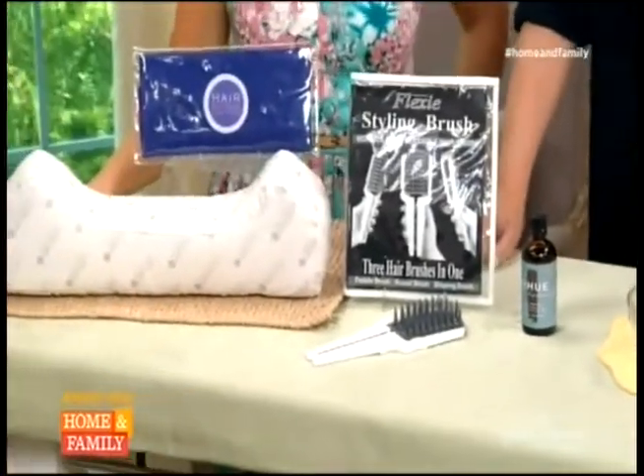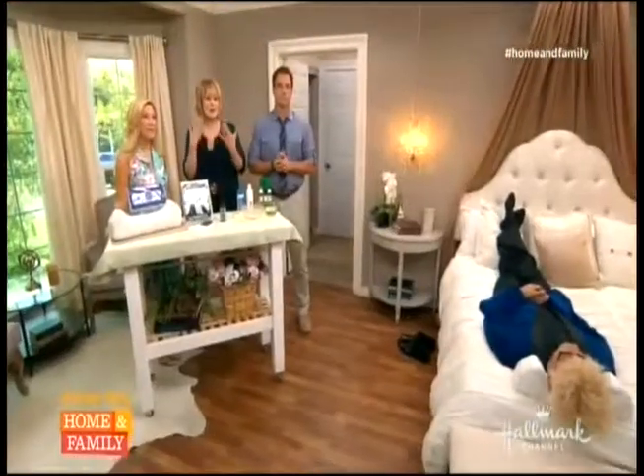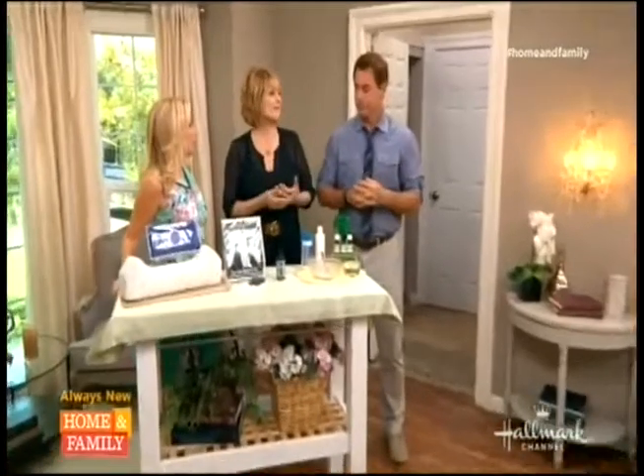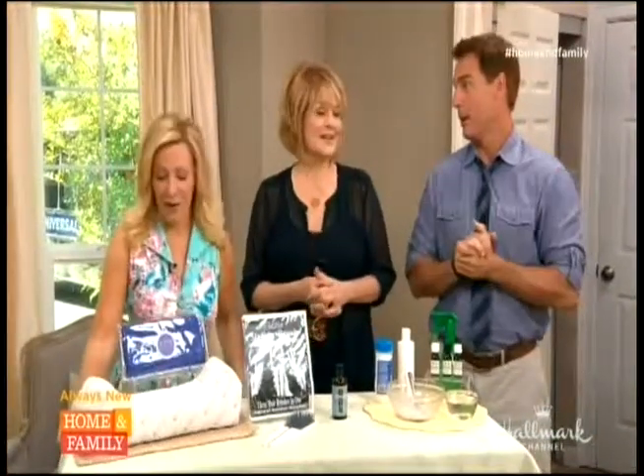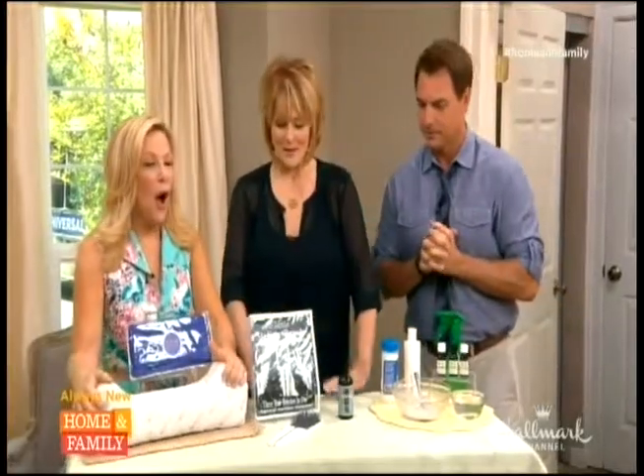Summer is right around the corner and Kim Douglas is here to show us hair products that are perfect for every season. So Christina, all over the country there are these places called blow dry bars where you go in and get a really quick blow dry.